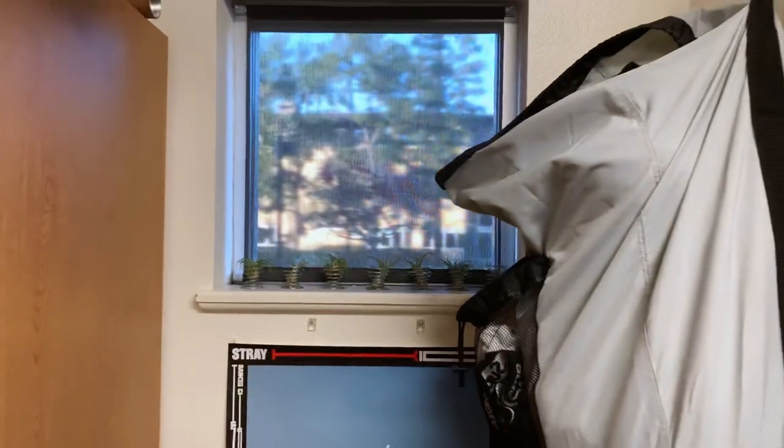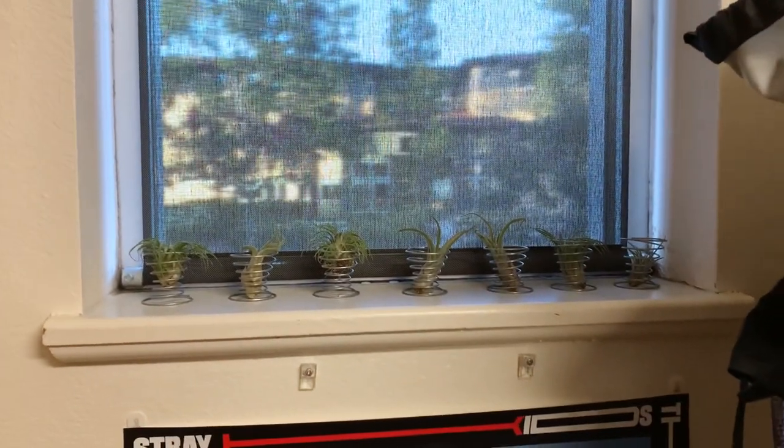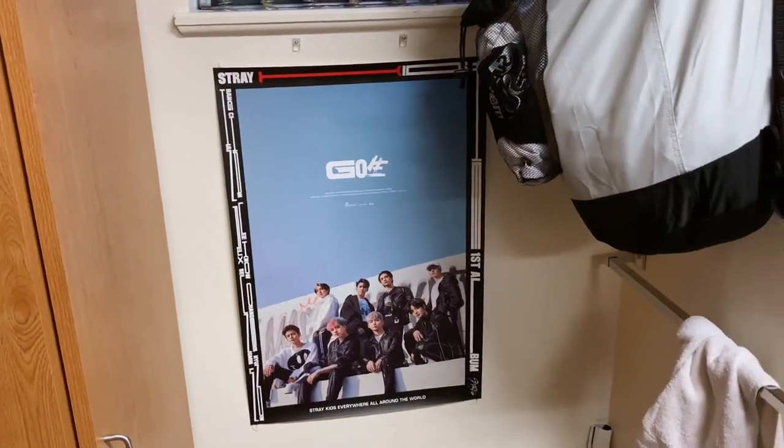This room also just has a random window that I can't even open the blind on — it's just stuck. So I just keep all my dying plants there. And then there's my laundry hamper, towel rack, and a random Stray Kids poster.